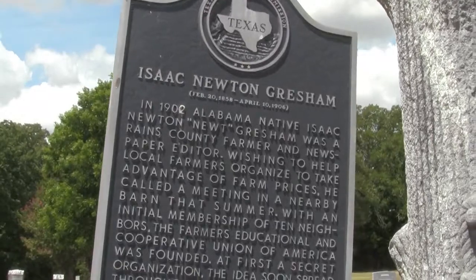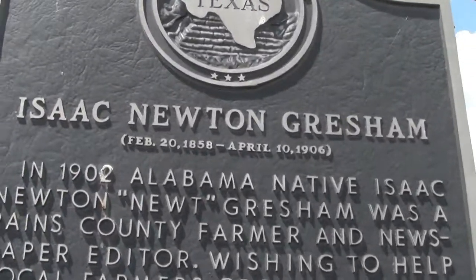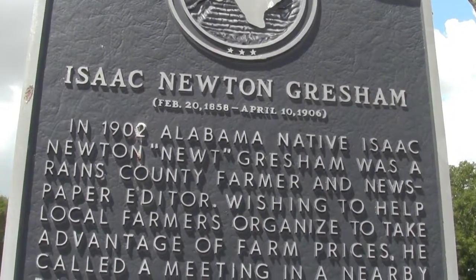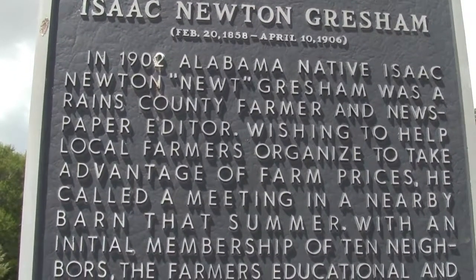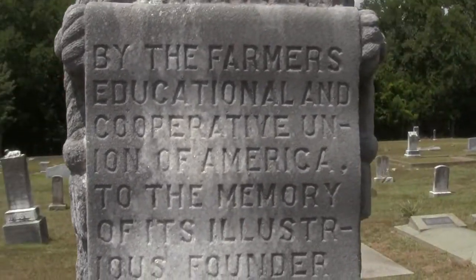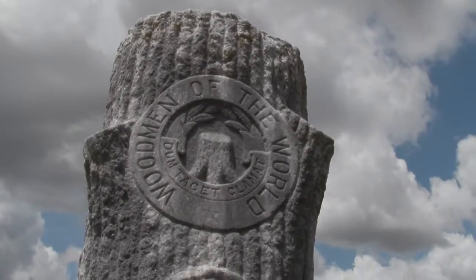This cache actually has a historical marker here for Isaac Newton Gresham. We are in Raines County, so this is where he was from. And these are kind of interesting grave markers — the Woodman of the World. I don't know if y'all have seen these before, but they're well done.